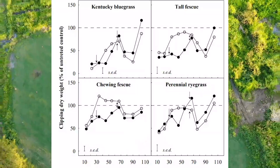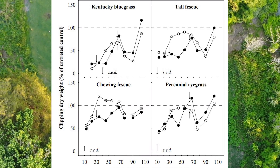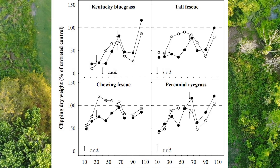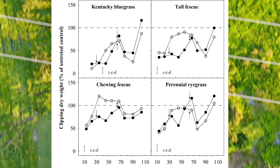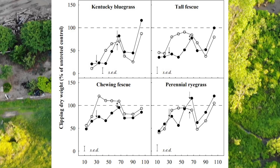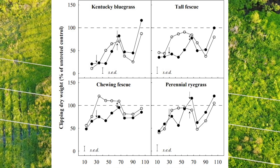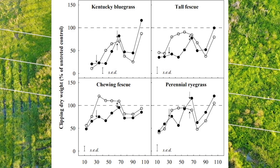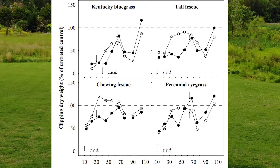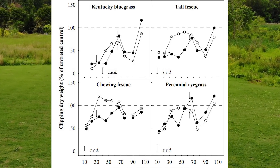Looking at this study on the influence that TNEX, Primo, or trinexapac-ethyl had on cool season grasses: for perennial ryegrass we see the most significant growth suppression lasts somewhere between 21 to 28 days. However, with Kentucky bluegrass and tall fescue that residual lasts a little longer, extending 35 to even 42 days. At the rates provided in this trial, there was no injury that occurred on any of the tested turf species.